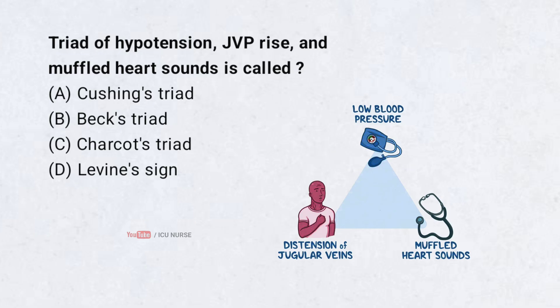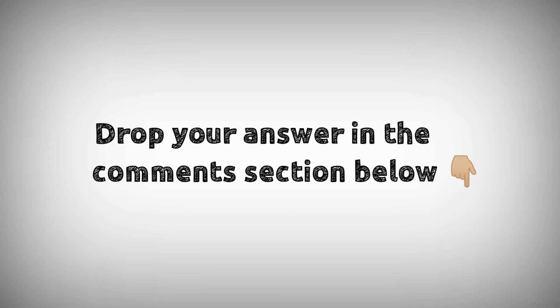The triad of hypotension, raised JVP, and muffled heart sounds is called: A. Cushing's triad, B. Beck's triad, C. Charcot's triad, D. Levin's sign. Drop your answers in the comment section below. For downloading PDF content and for latest updates, follow our Telegram channel — the link is in the description below.